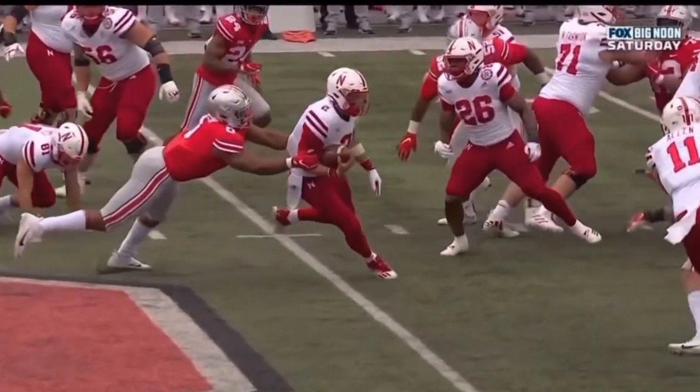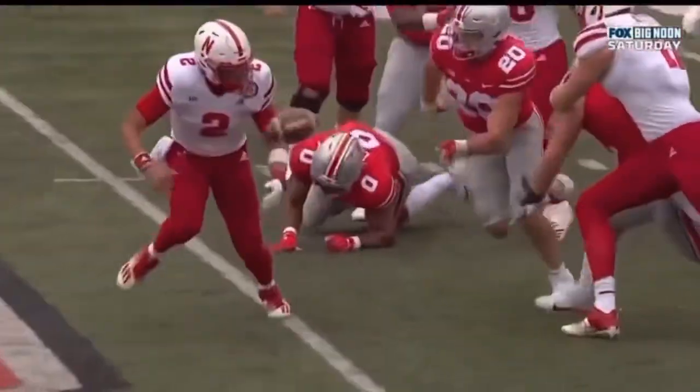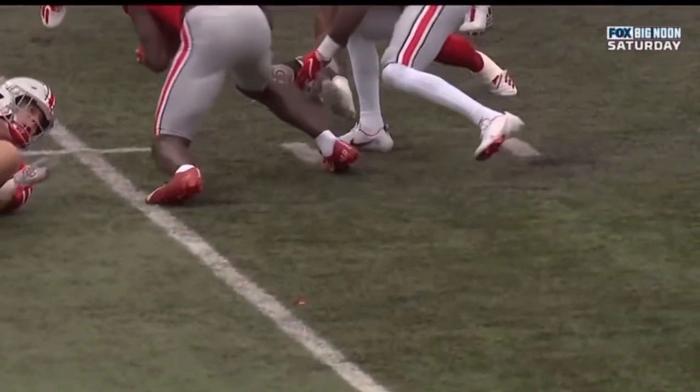Martinez is trying to get upfield, and as he's trying to bubble around, you see right there — his arm just got pulled back and then it just slides out.